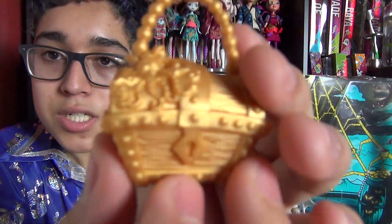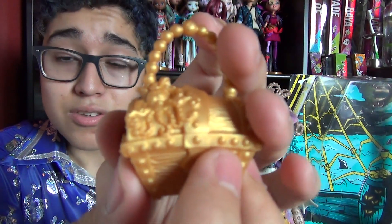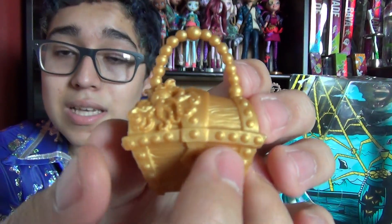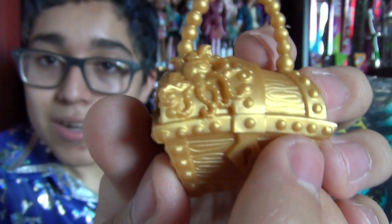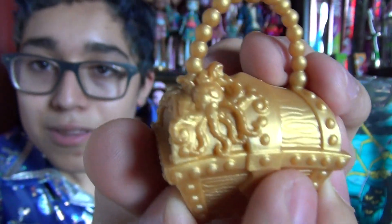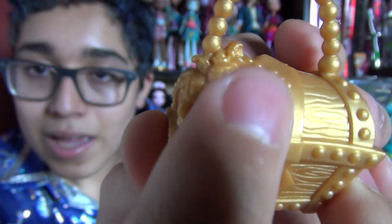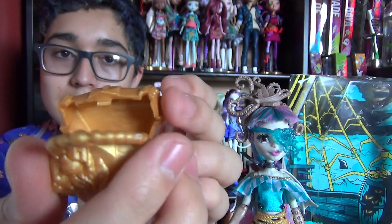Here is her purse, which she cannot hold on to. I've actually made this review a couple of times and had to delete them all because she kept dropping her purse during the video. But here is her gold purse, and you can see an octopus right there with hard eyes — it's so cute — and all the tentacles. And you can actually open it. So cool.